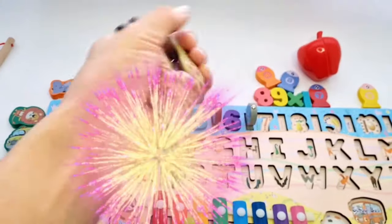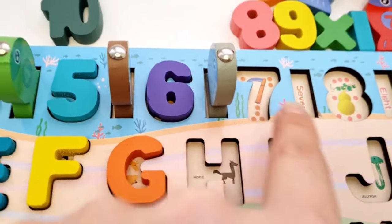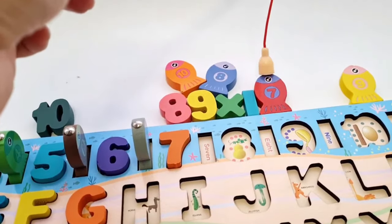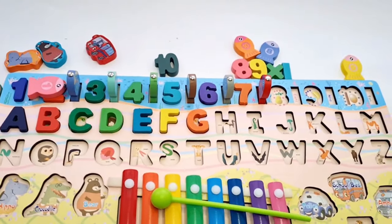G. For deer. I. Now I know my ABCs, next time won't you sing with me.